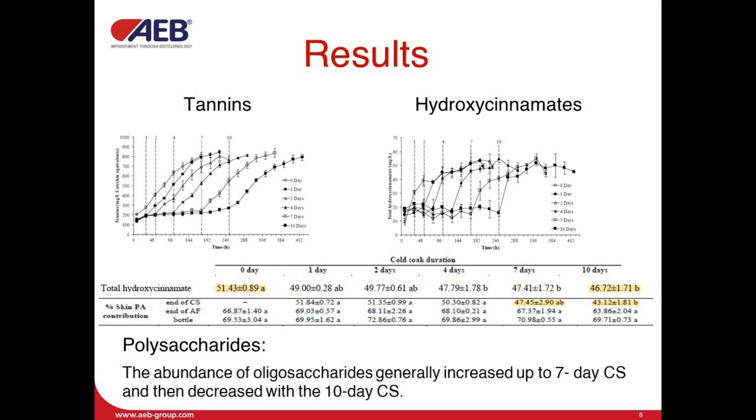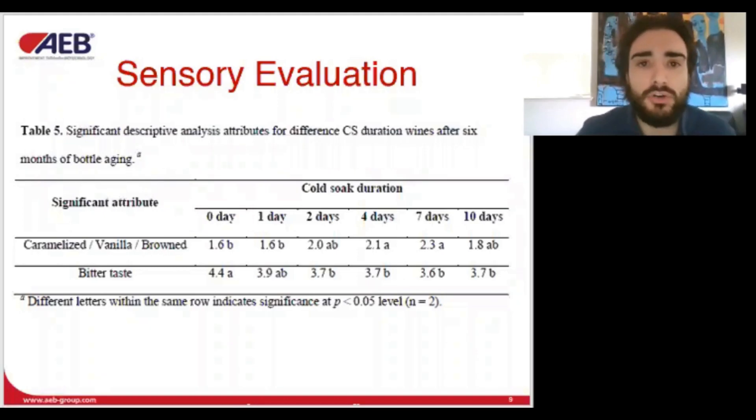Polysaccharide abundance generally increased up to 7 days of cold soak, while decreasing after it. Sensory evaluation showed no difference in mouthfeel. Four- and seven-day cold soak wines exhibited higher values in caramelized vanilla brown flavor descriptors compared to the control. Bitterness also significantly decreased with up to 2 days of cold soak, but there was no added benefit for this attribute with additional cold soak duration.